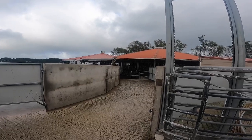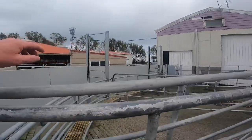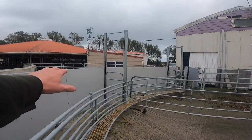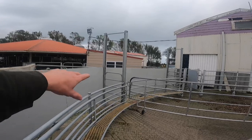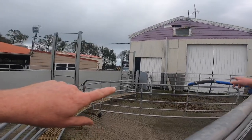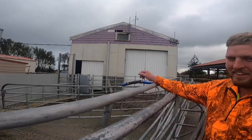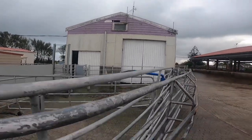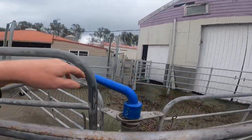There's another yard set up here with a cow crush inside, so you can work on cows under cover. It does get very cold down here in Taranaki.